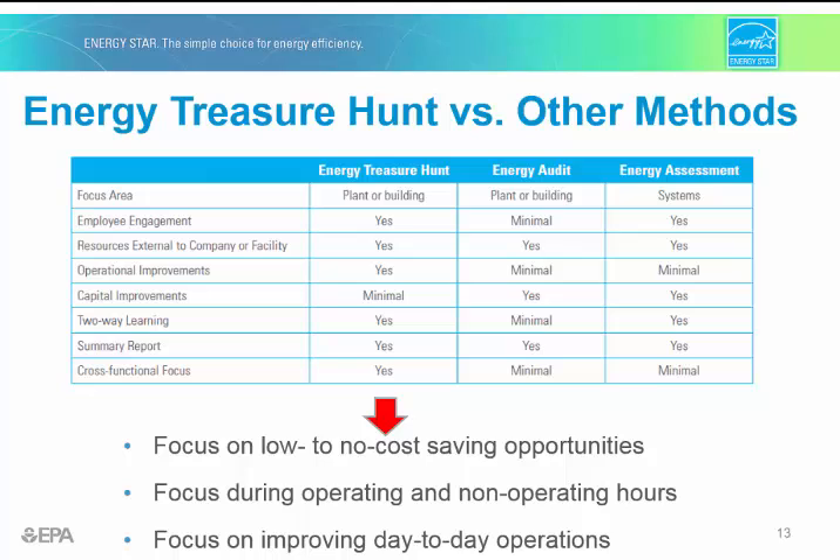This table shows three methods for identifying energy opportunities and the differences between them. All routes can be useful, but the treasure hunt makes a good starting point by focusing on the low-hanging fruit — the no- and low-cost operational improvements. The primary focus is: how do I take what I already have and make it more efficient? The knowledge and skill of your internal staff really drives the treasure hunt, since no one knows the day-to-day operations like they do. Energy treasure hunts are also a good place to consider retro commissioning, and you might use the treasure hunt process to determine whether retro commissioning is needed.